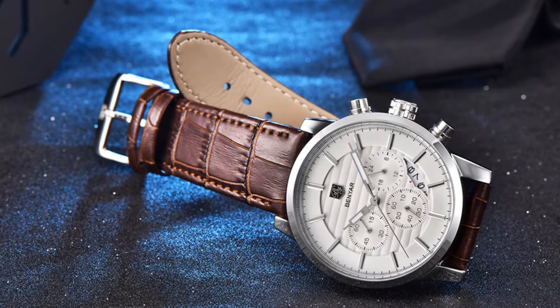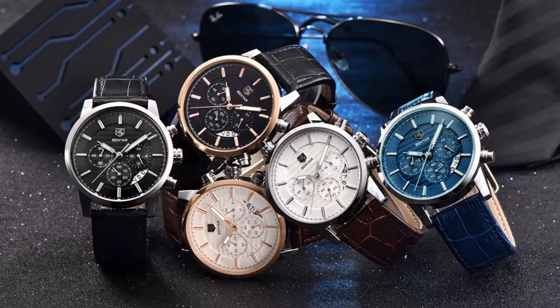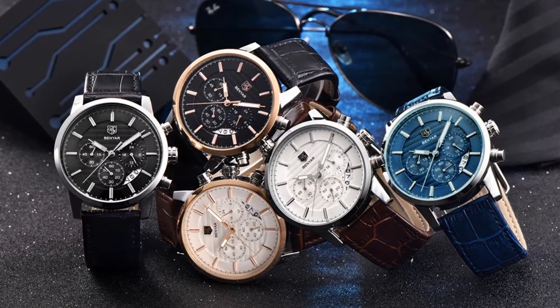Its features include auto date, complete calendar, shock resistant, water resistant, stopwatch, and chronograph.